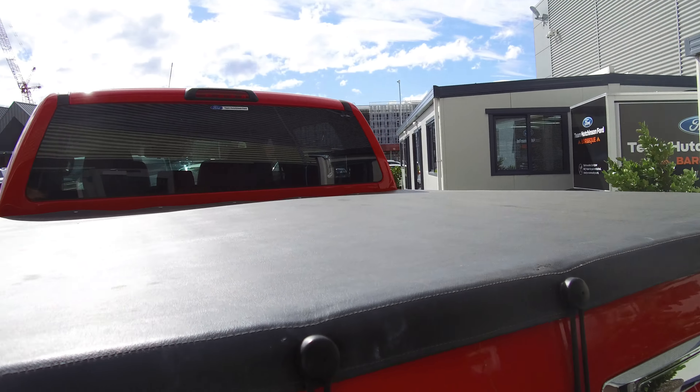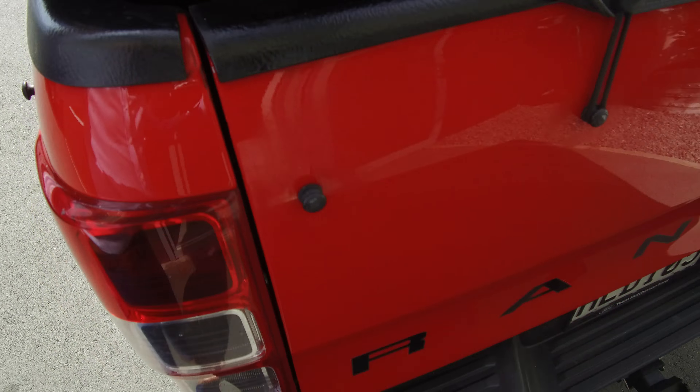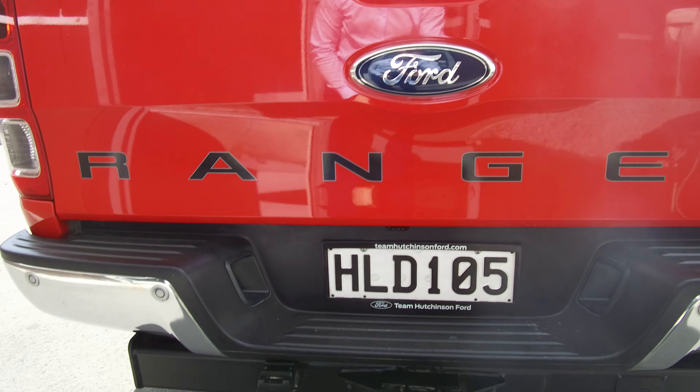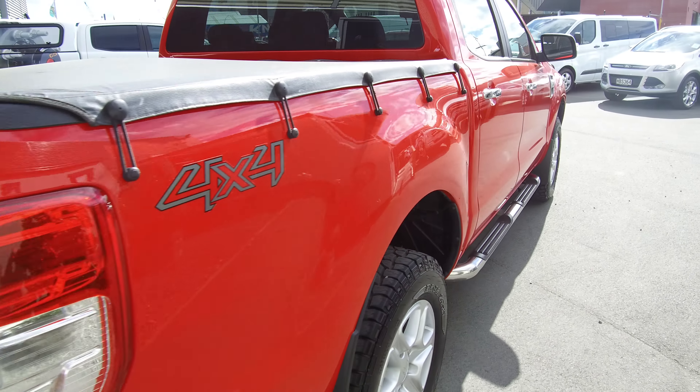Tough deck liner in the back as you can see down there. Tow bar and wiring, reversing sensors and a reversing camera have been fitted to this vehicle. Tow bar rates three and a half ton too.